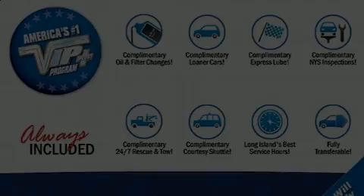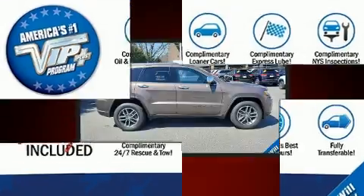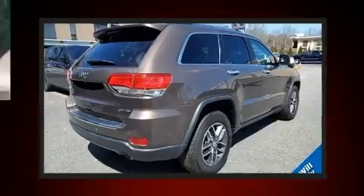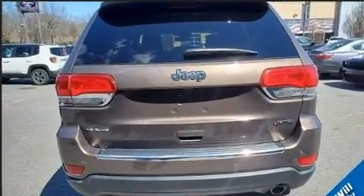Outstanding design defines the 2018 Jeep Grand Cherokee. With less than 20,000 miles on the odometer, this 4-door sport utility vehicle prioritizes comfort, safety, and convenience. It features 4-wheel drive capabilities, a durable automatic transmission, and a refined 6-cylinder engine.